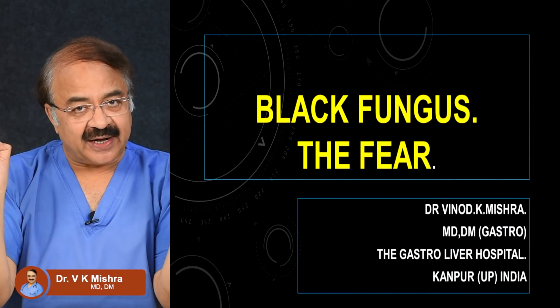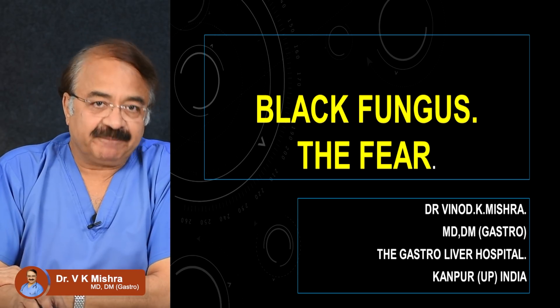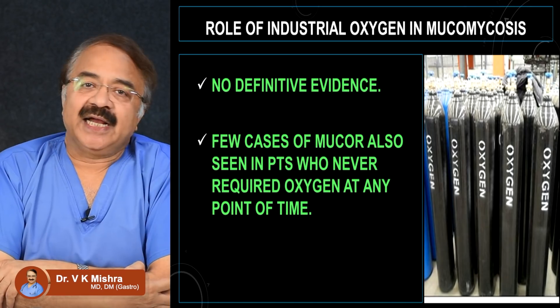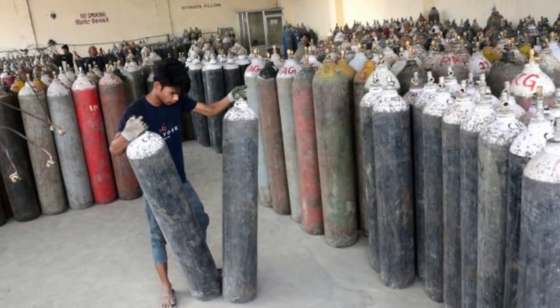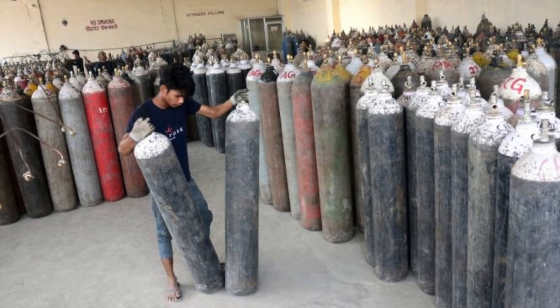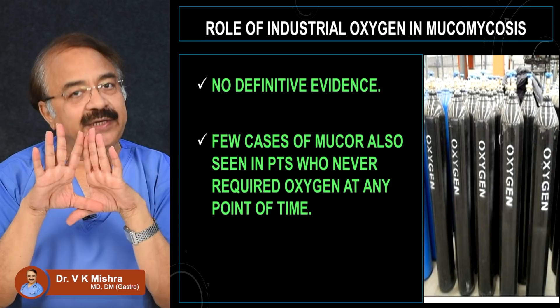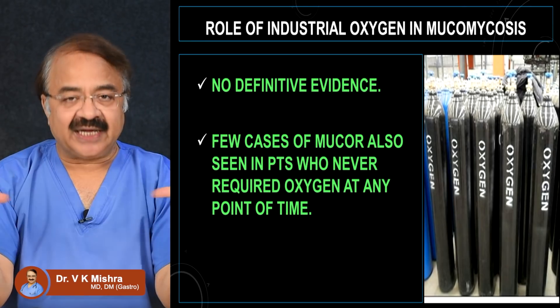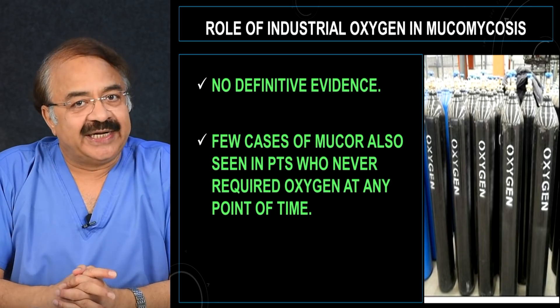In today's discussion, there is a fear of black fungus. We will talk about some other aspects about it. There is talk that during the second wave, because of the scarcity of oxygen, industrial oxygen was used. And possibly industrial oxygen use was linked to black fungus or mucormycosis. However, there is no definitive evidence about it.